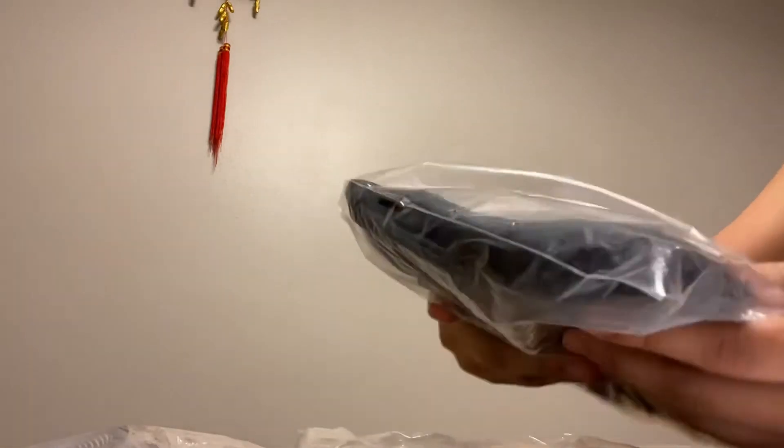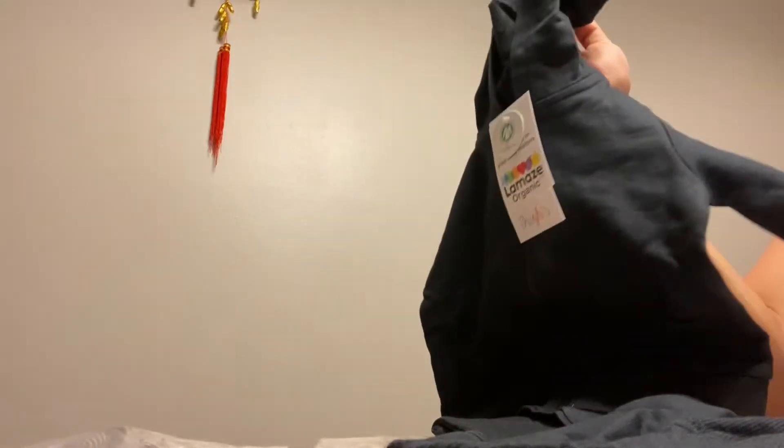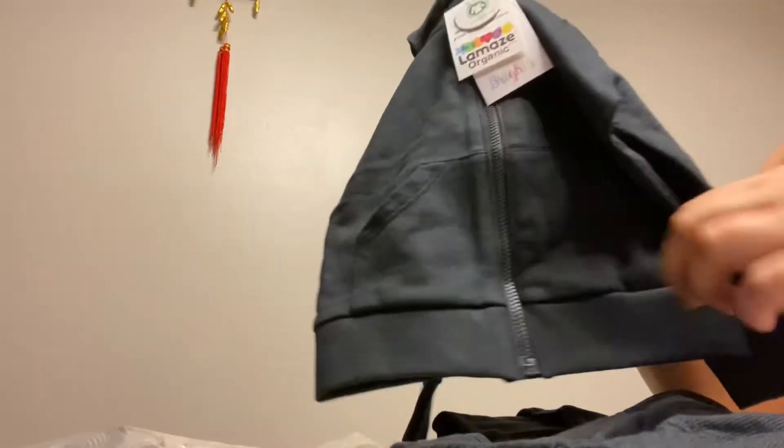Bye Bye Baby is still on sale, by the way. This video is not sponsored - I bought all of this with my own money. The next one is a pair of jacket and jogger pants. Initially I liked the color red but it's not available, so I still ordered because it's only four dollars for this too.